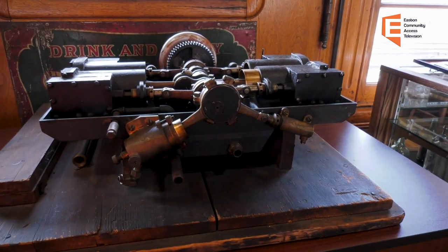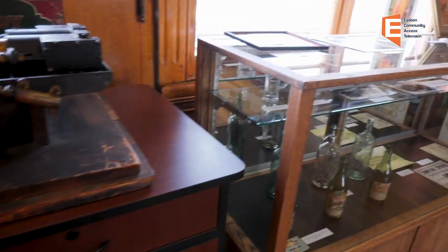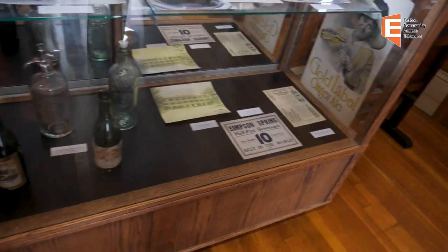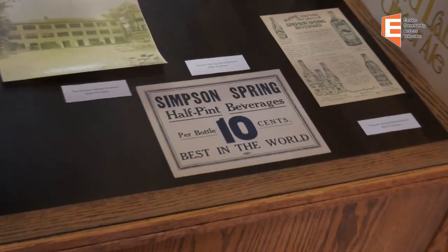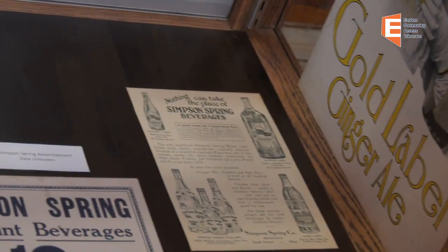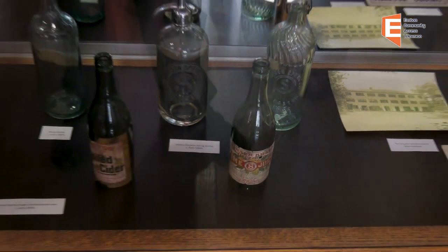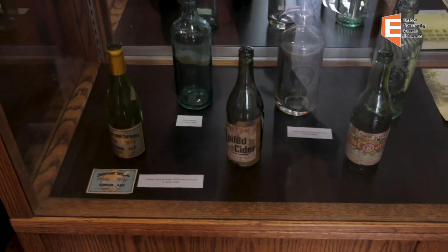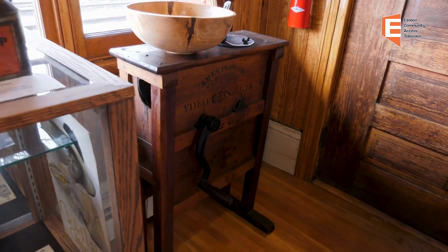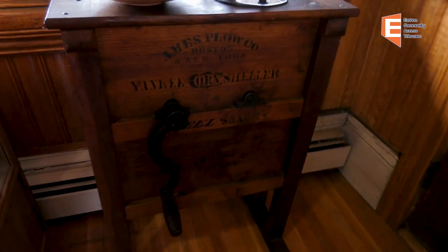You'll note to the right here we have an exhibit from an ongoing business, which is the Simpson Spring Company, located down off of Route 138 in Southeastern, with various advertisements and artifacts. In fact, one of our former presidents, Ed White, was the president of the Simpson Spring Company. Here we have another grinder made by the Ames Plow Company, which was a company owned by the Ames family as well.